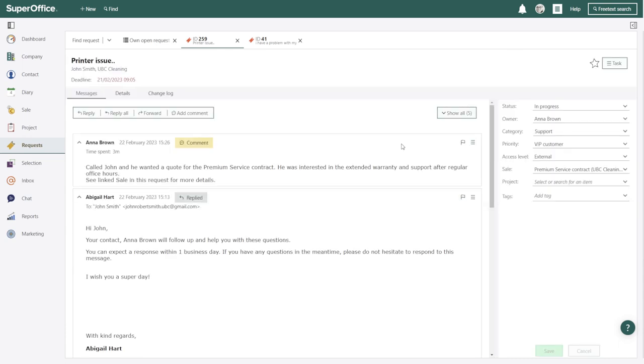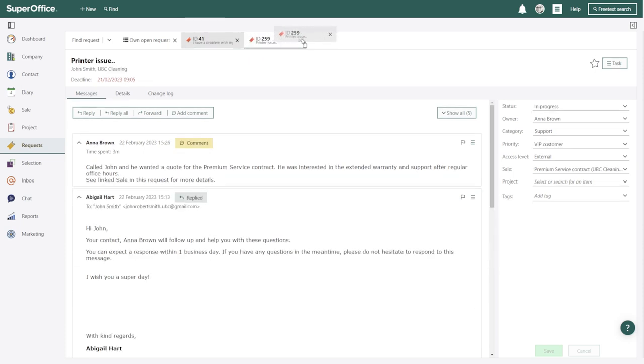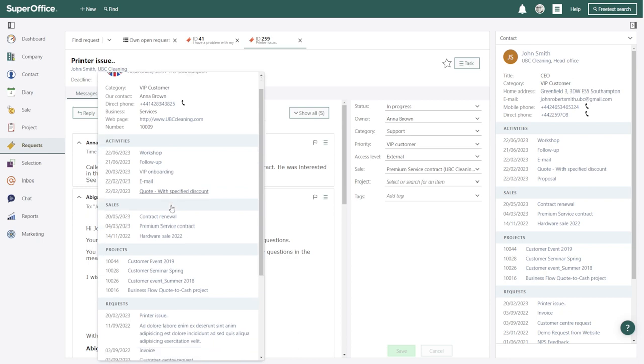So that you can work more effectively and faster when handling requests — for example, the way each request opens in a tab and you can navigate between these as you typically work on more than one request at a time, or the way you can organize the view the way you prefer, and search and find relevant information on the company or person you're interacting with, or search for past similar requests to help you respond in the best possible way.